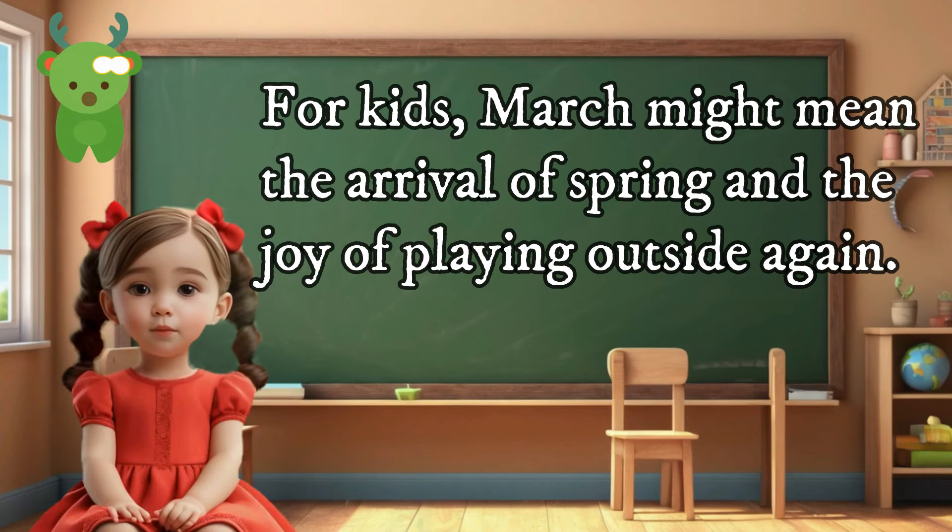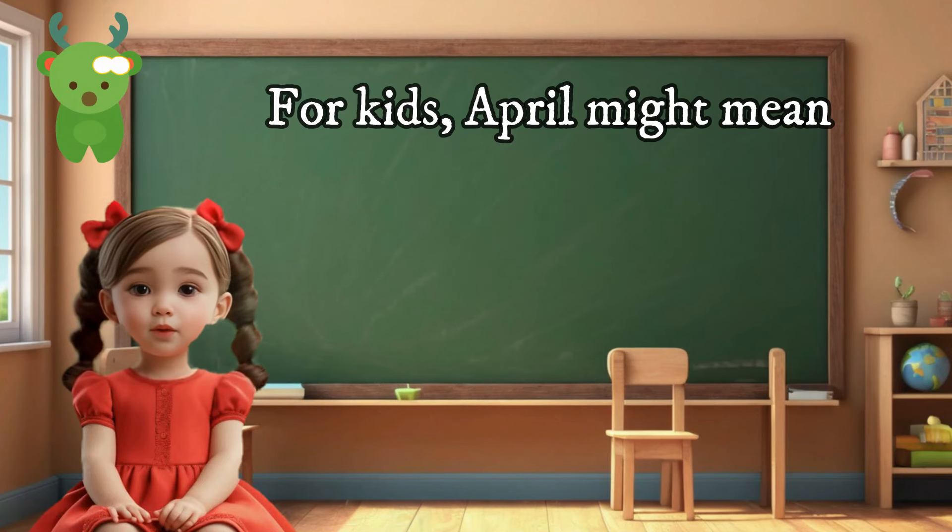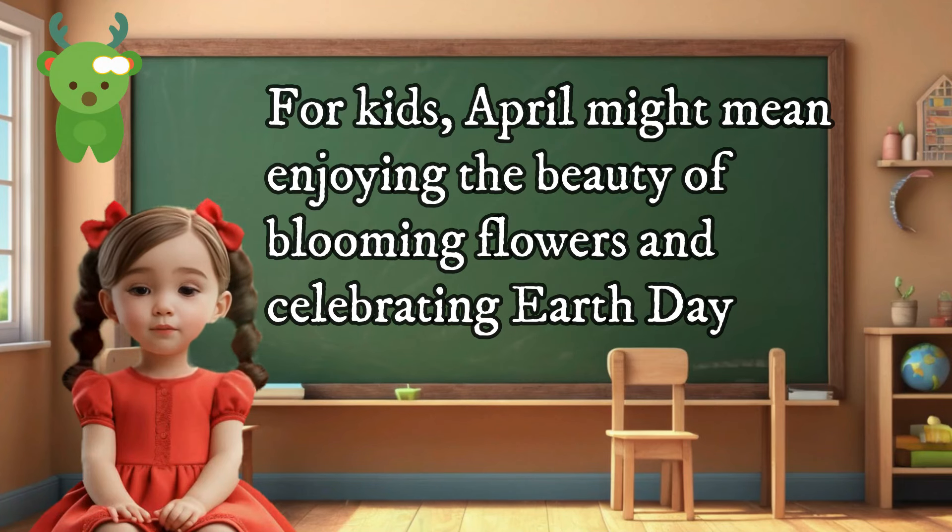March — for kids, March might mean the arrival of spring and the joy of playing outside again. April — for kids, April might mean enjoying the beauty of blooming flowers and celebrating Earth Day.